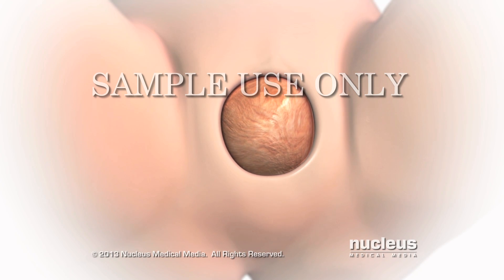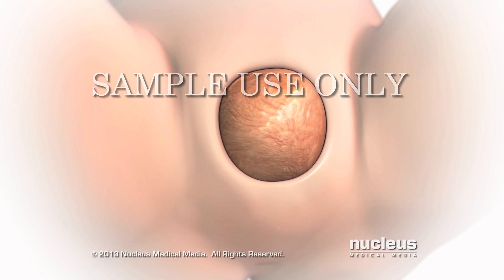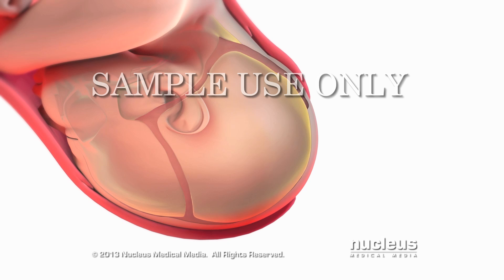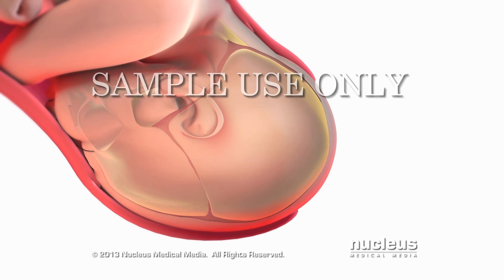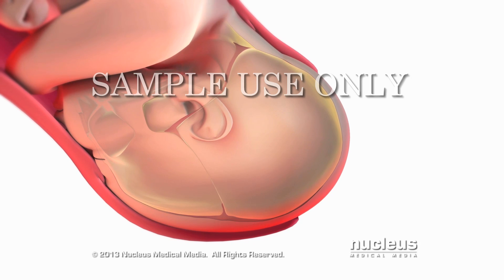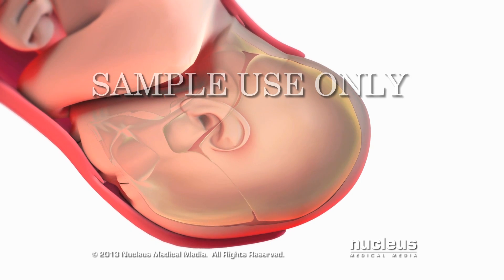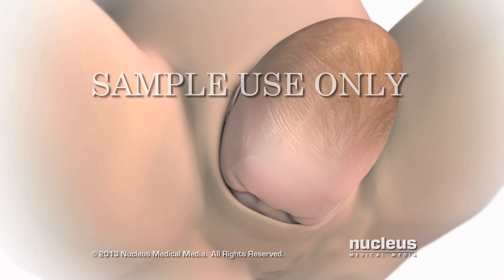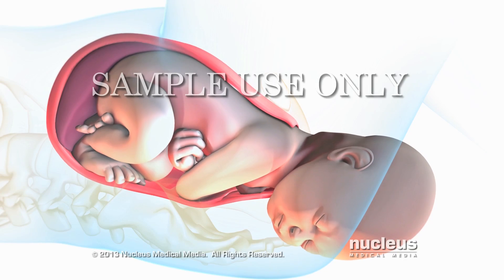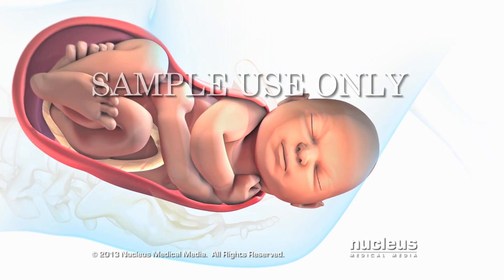Then your doctor or midwife will give you instructions on how to push your baby out. As your baby's head passes through the birth canal, it molds into an elongated shape. An elongated head shape will resolve itself within a few days as the skull bones shift back into place. After your baby's head exits the birth canal, his or her head and shoulders will rotate to help the shoulders pass through the birth canal.